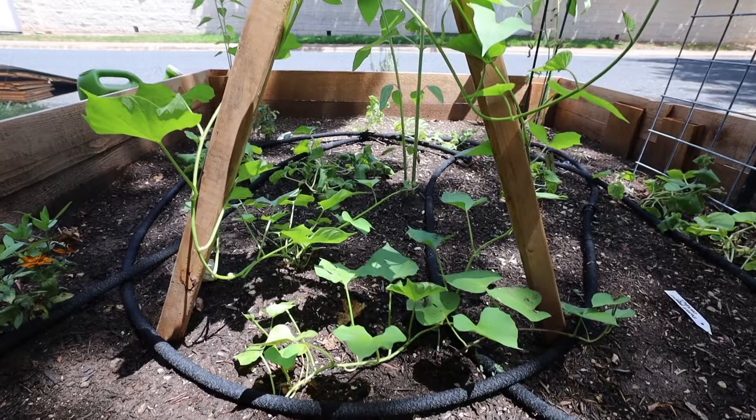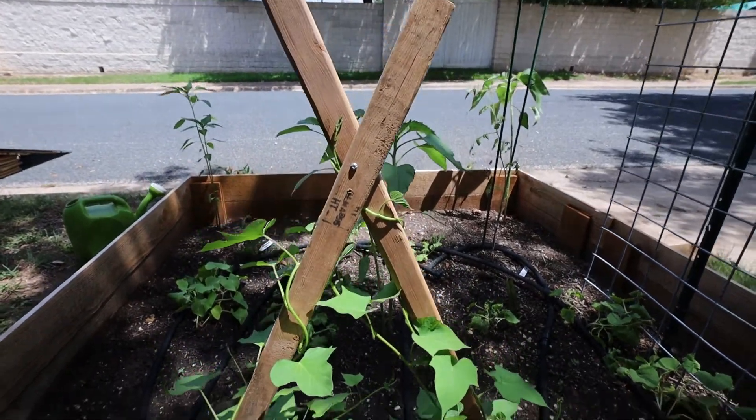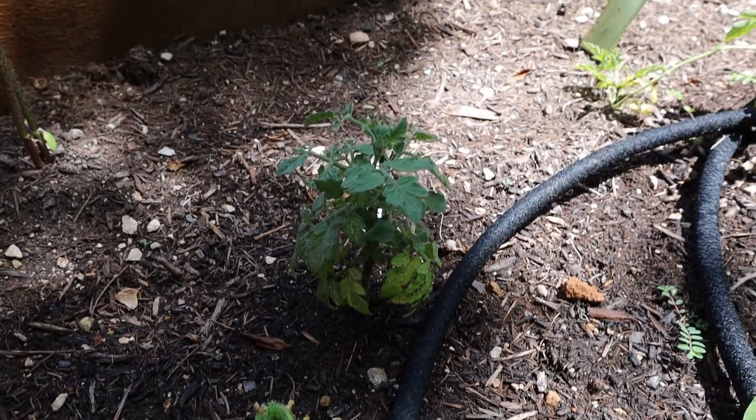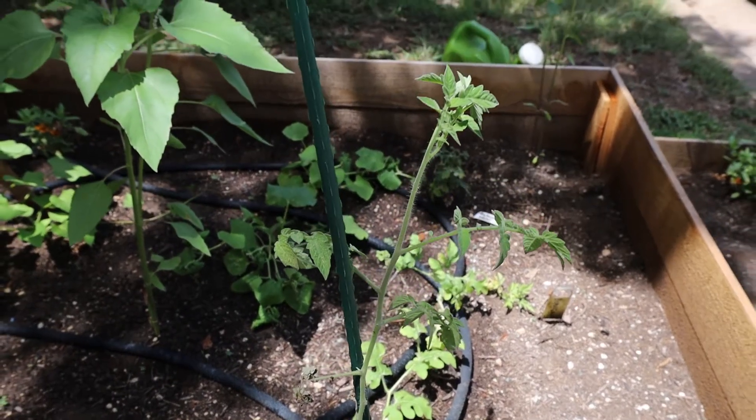Next I have some really beautiful sweet potatoes growing — the vines are just growing like crazy, so I take that as a good sign. I also have some tomato plants up there. Both of the tomato plants in the front are not doing well, but I have another one in the side garden that I will show you guys in just a moment.